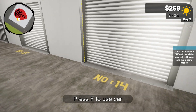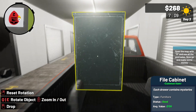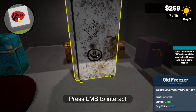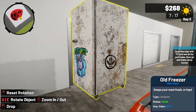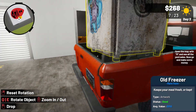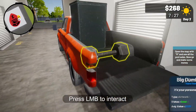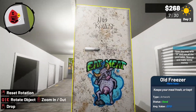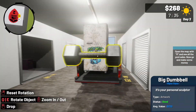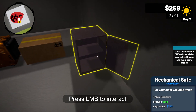Let's open this up and see what we won. Ooh, a violent cabinet. Ooh, a big dumbbell. An old freezer. It's kind of hard to get in there — gonna have to move that dumbbell. I've got to rotate the dumbbell and place it on in. What else did we get? A mechanical safe.